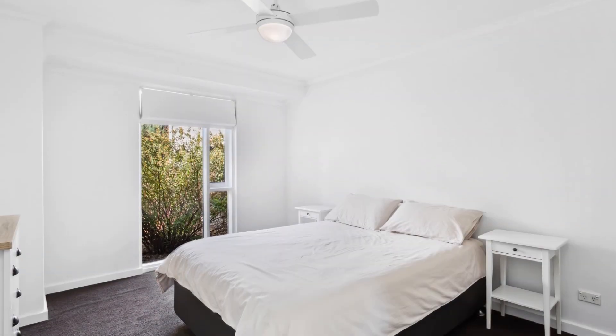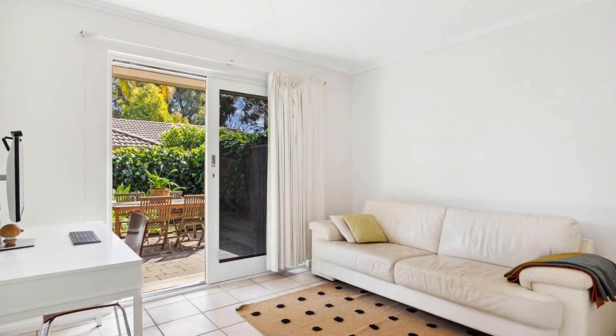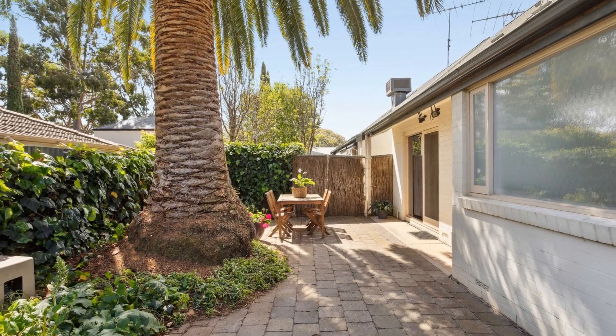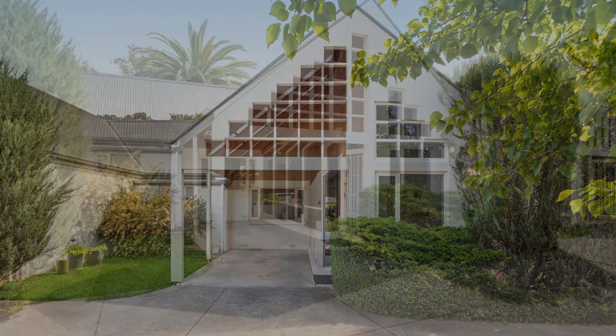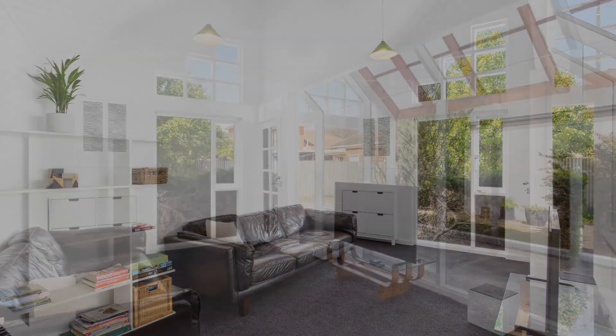Inside the unit, you'll discover two spacious bedrooms, the master with built-in robes, accompanied by an open-plan kitchen and dining space. Additionally, there are two distinct living areas, one of which makes for a great study area. The space boasts elegant built-in bookshelves and cupboards, making it perfect for a home office.